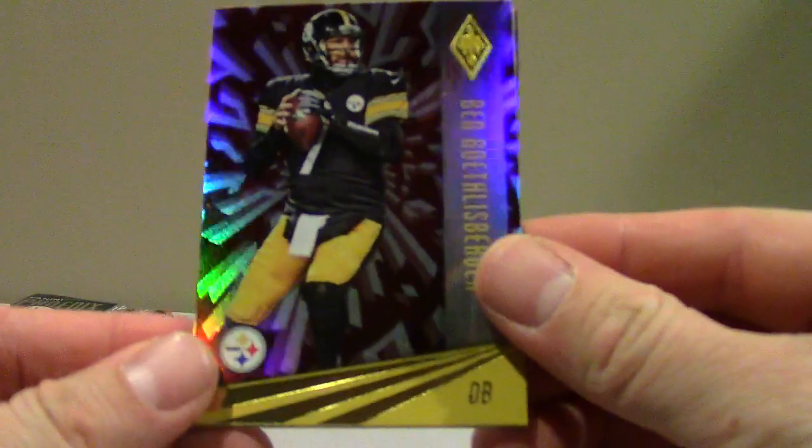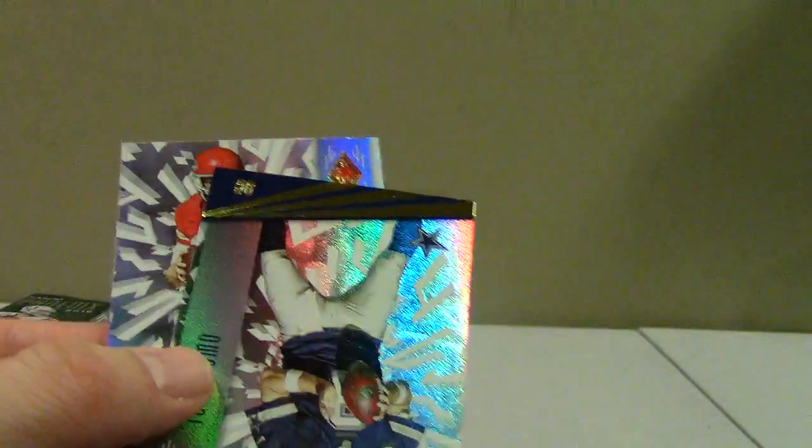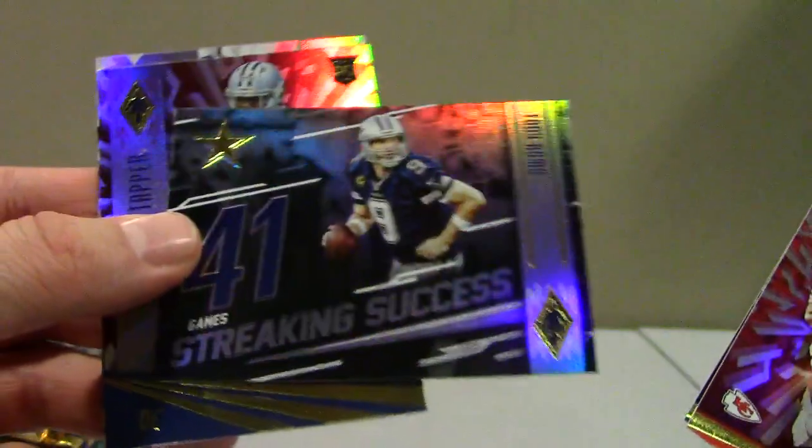You get 60 cards, 12 packs times 5. The parallels look kind of the same as the base — you have to check the back after flipping through each pack. A couple Steelers, these look cool. Rookie Rising, DeForest Buckner, Romo, and Smith. Flipping the backs — those are all just standard base. Every card looks like a parallel in this stuff, so that's not a bad thing.